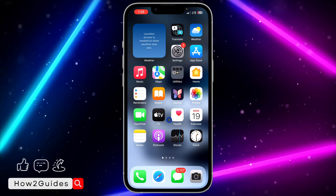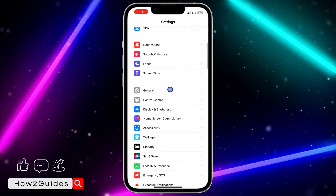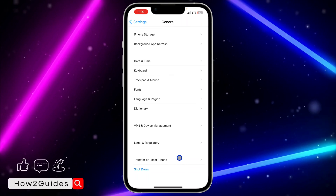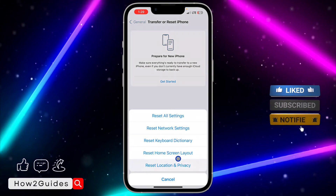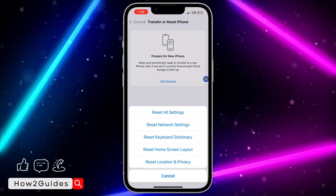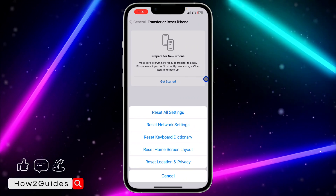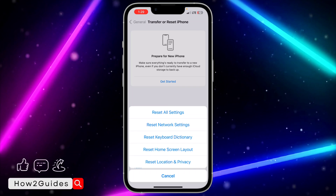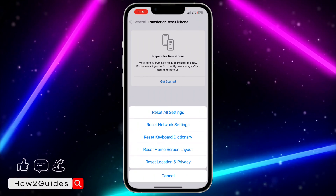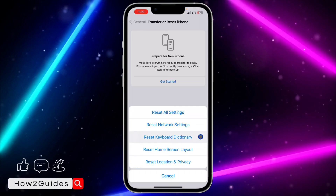The last thing you can do if none of the above is working: go to Settings, scroll down to General, then scroll all the way down and tap Transfer or Reset iPhone. We are not resetting the iPhone — once you tap that, you'll see a Reset option. Click on Reset and you'll see Reset Keyboard Settings. This will reset your keyboard settings only — not your iPhone. Nothing will be deleted except your emoji history and word suggestions.